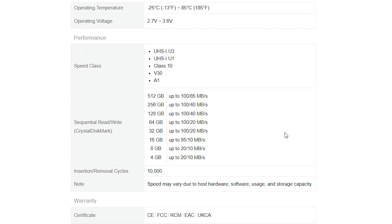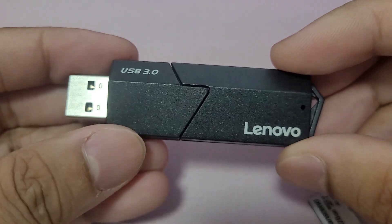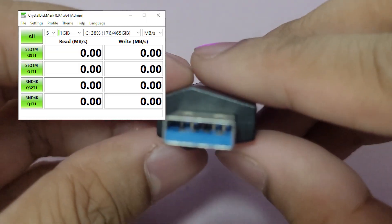Since we got the 128GB version, we have up to 100 megabytes per second read and 40 megabytes per second write according to their product page.